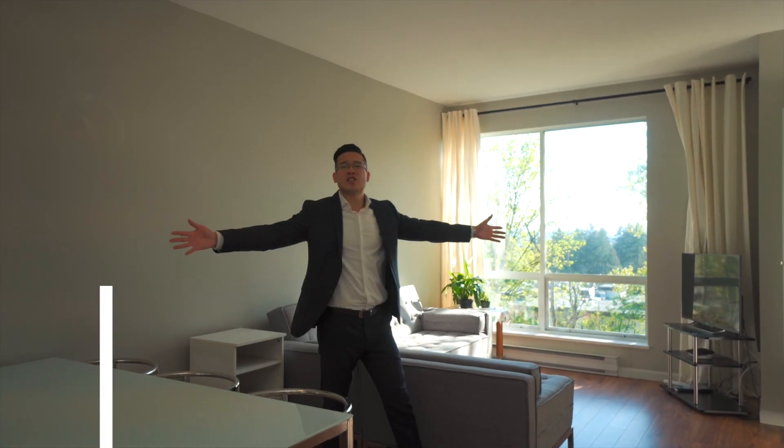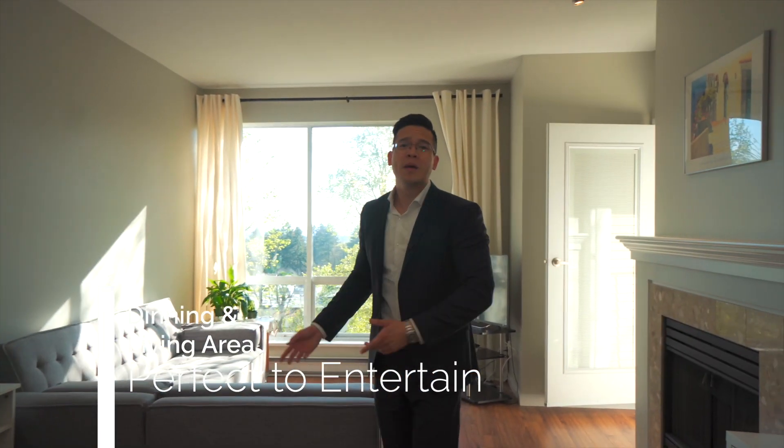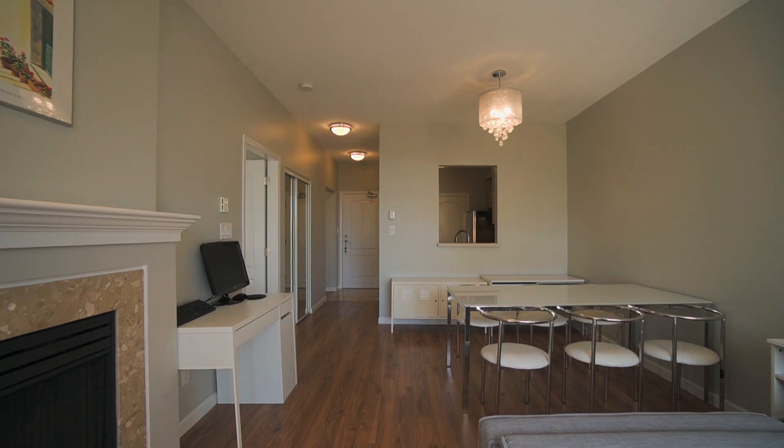And number two reason — look at this great open space. You have a dining area and a living area, perfect to entertain or just to hang out with your family and friends.